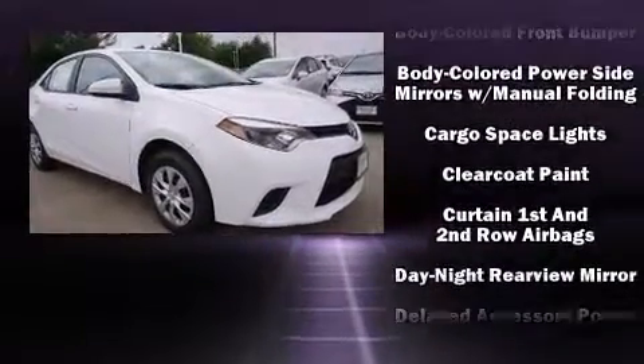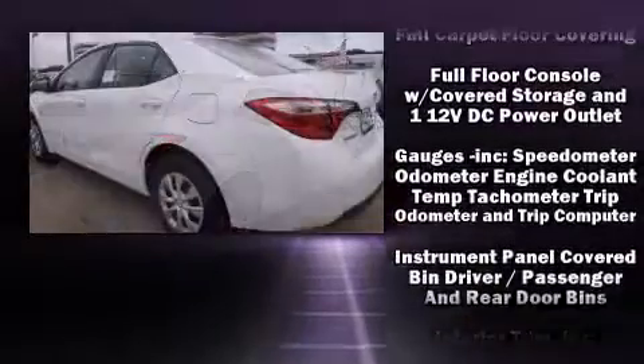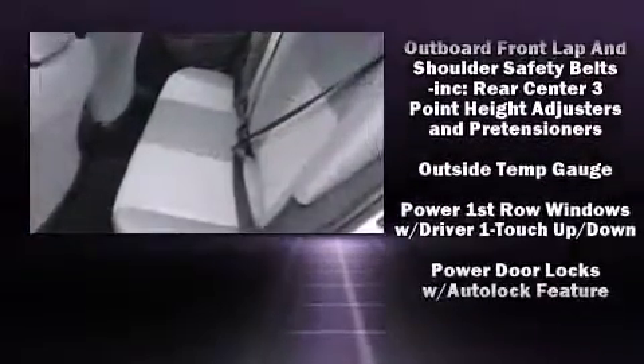Toyota ensures the safety and security of its passengers with equipment such as head curtain airbags, front and side impact airbags, traction control, brake assist, ignition disabling, and ABS brakes.